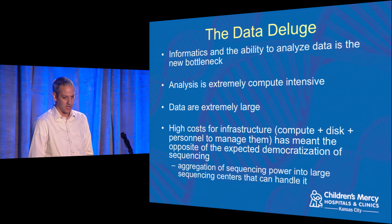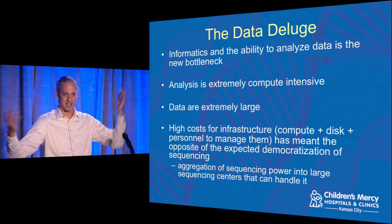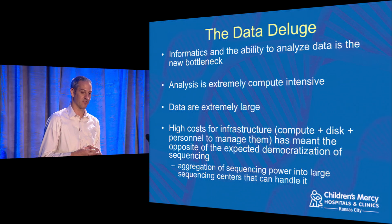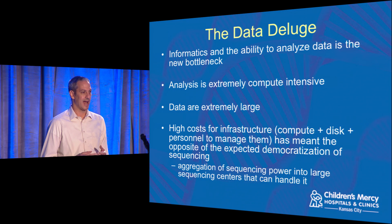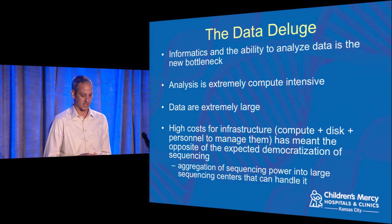What that's brought with it is what gets called the data deluge. Informaticians like all of us are seen as a really crucial piece of this puzzle, because it's impossible to make sense of all this information without very powerful computational tools. The data are very large, and the costs right now of infrastructure for genome sequencing are fairly high — requiring compute clusters, high-performance disk, and things like that.